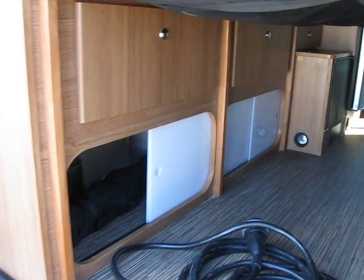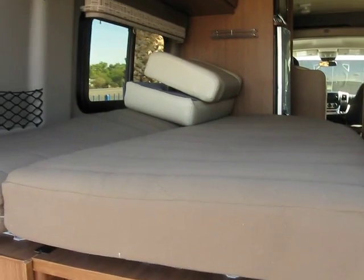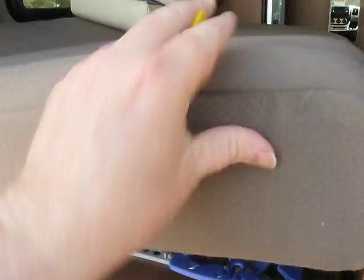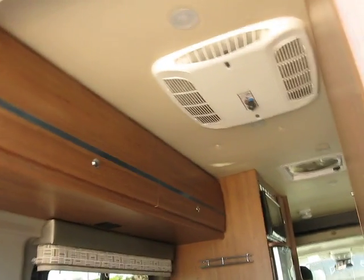Down here you can see there's lots and lots of storage on these Travatos inside. There's your power cord. It shows it with the bed down — you can see the nice springs on there to give you a comfortable night's rest. Your air conditioner and cabinetry.